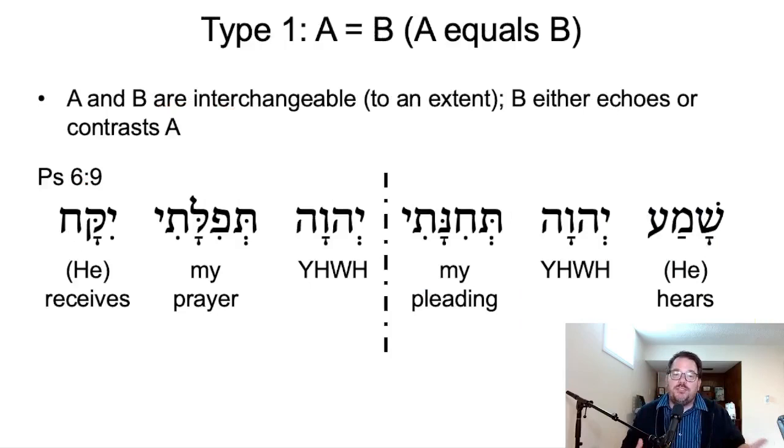So those are the three types of Hebrew poetry we'll be looking at. Type one is 'A equals B.' In this type, A and B are interchangeable to an extent, and B is going to either echo or contrast A. When we say A and B, we're talking about line A and line B — where line B is going to either echo or contrast line A. This is the basic structure of Hebrew poetry.